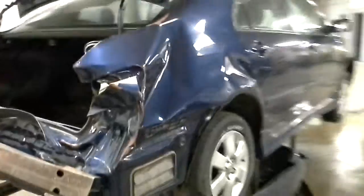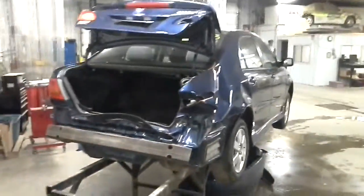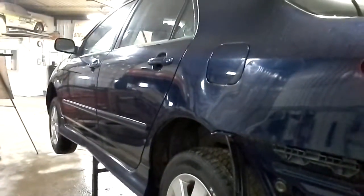It has the 1.8 liter four-cylinder engine. It does have an automatic transmission with four speeds. There's front-wheel drive. Mostly rear damage on this one. And there's 95,900 miles on it.